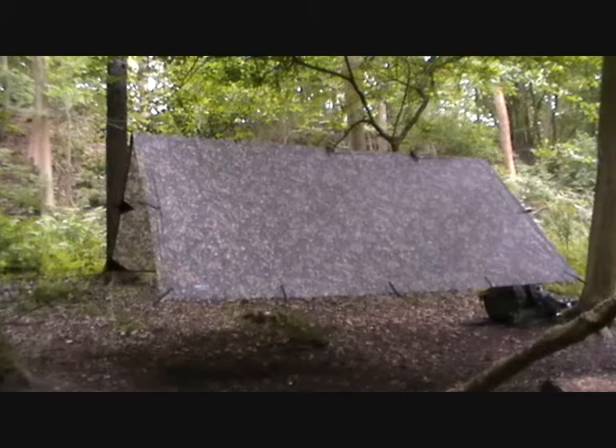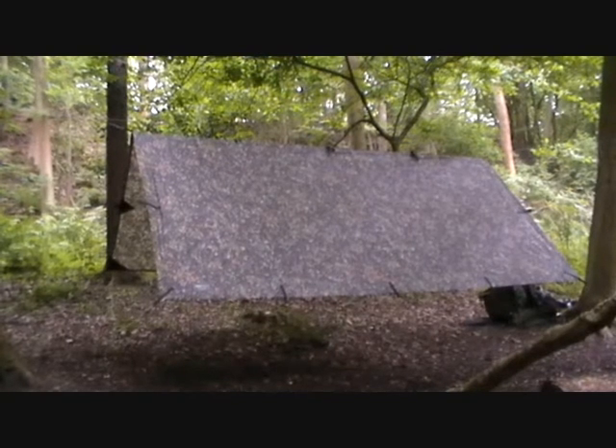Even where I'm standing it's quite good — it blends in lovely. Right, so what I'll do is go for a walk about and see what it's like. Catch you in a couple of minutes.